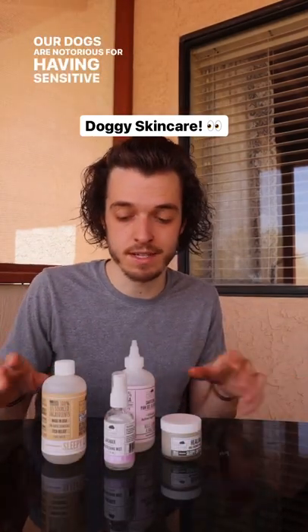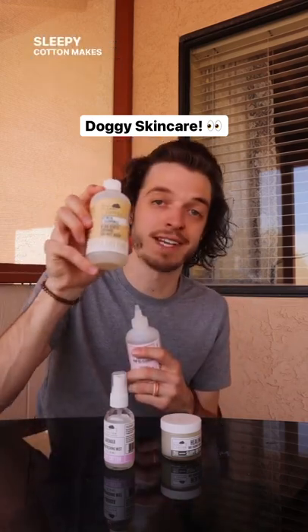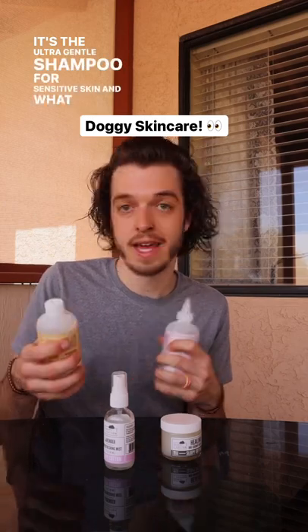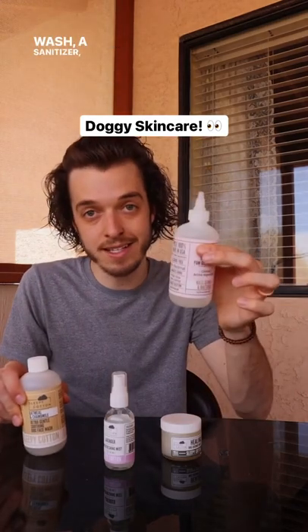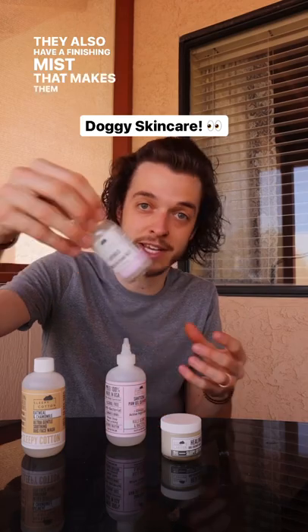Our dogs are notorious for having sensitive skin, so we immediately switch to a sensitive shampoo for them. Sleepy Cotton makes a fantastic product — the Ultra Gentle Shampoo for sensitive skin. What we love about them is they make a separate face wash, a body wash, a sanitizer and cleanser for their paws, a finishing mist that makes them smell good, and a healing paw balm.